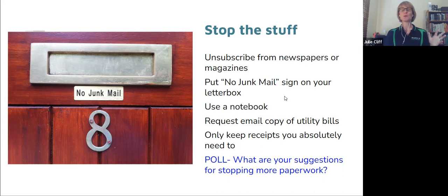I'd suggest one notebook. Some clients have multiple, but let's try one — otherwise it's 'which notebook did I write it in?' If you've got one, that will be very helpful. Another way to stop more paper coming in is to get your utility bills and correspondence sent to you by email. I know emails can also be clutter, but at least it's not paper and it's not visually disrupting you.